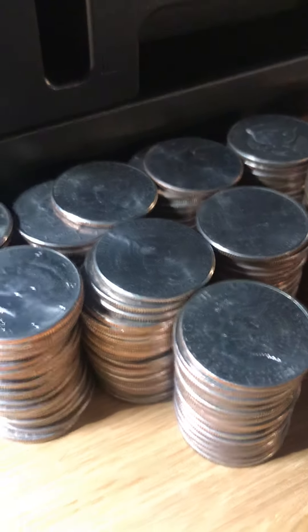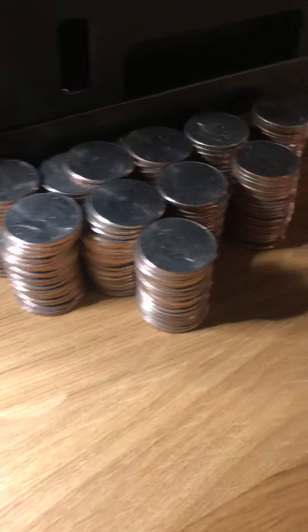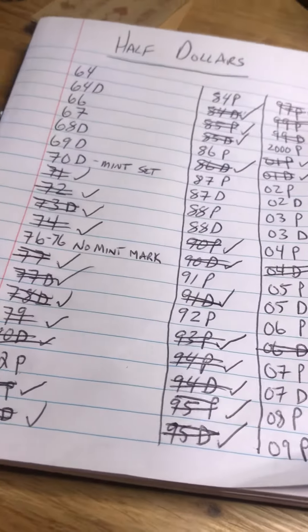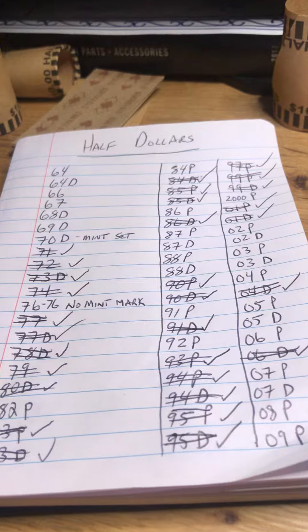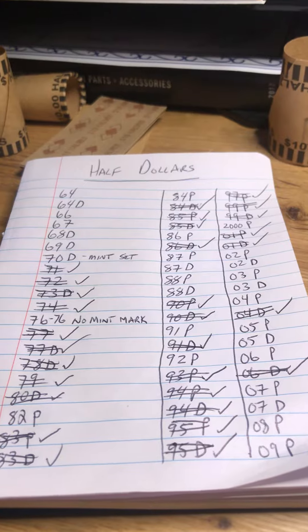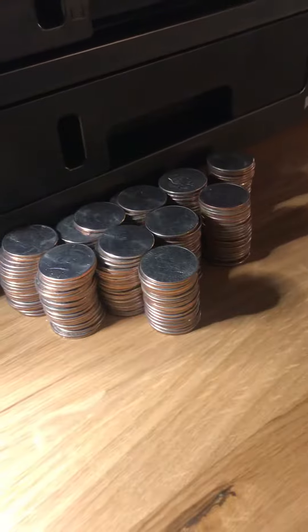Hey YouTube, what's up — Metal Seeker here. I am just finishing up a hunt. I had a bunch of half dollars sitting around; these are the last ones I'm getting to, finishing up my books. Right now I am just going for some dates that I haven't been putting together. I've been doing a lot of coin roll hunting lately, looking for silver, looking for NIFCs, a lot of good stuff like that.